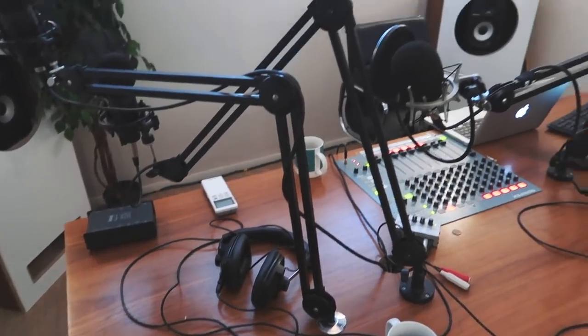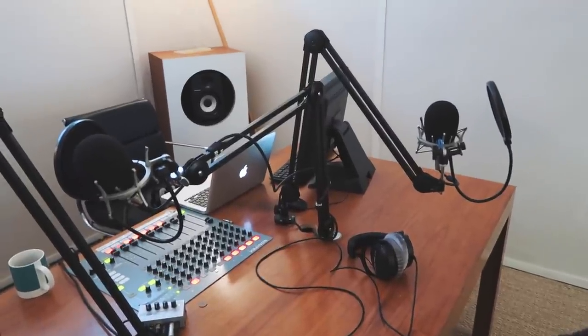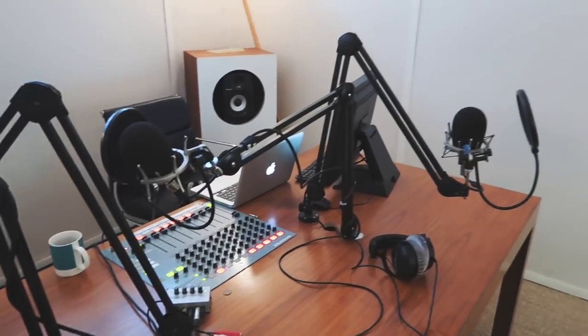I've arrived in London and I can't tell you what I'm doing, but I can give you a little sneak peek of this is the setup for today. I'm going to be doing some recording for a few hours and you'll be hearing about what this is soon.